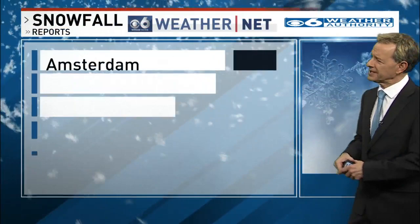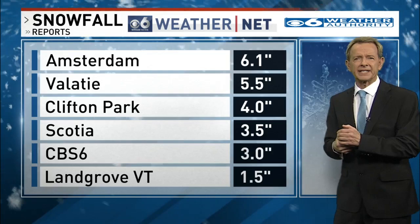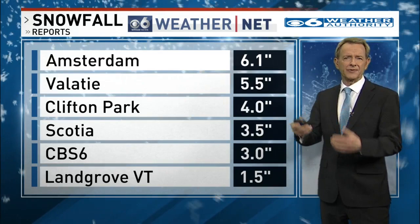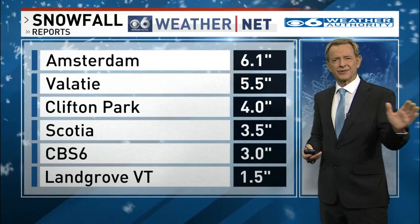Let's take a look at some of the amounts from our WeatherNet 6 spotters. Amsterdam, right around the 6-inch mark. Valatie, picking up about 5 and a half. Clifton Park, 4 inches. Scotia, 3 and a half. Here at our CBS 6 studios, right around the 3-inch mark. Landgrove, Vermont, an inch and a half. As you move further northward, the amounts have been a little bit less, up over the far northern areas — Lake George, across Vermont, and into some of the northern reaches of the Adirondacks.